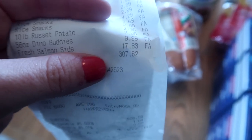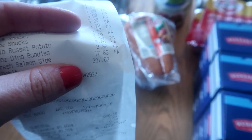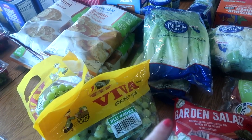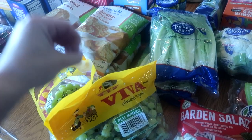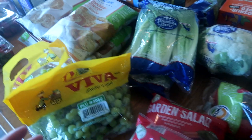I just got back from my monthly Aldi haul for June and my total came to $307. It's definitely about $50 higher than I typically like it to be, but I'm going to walk you guys through it and show you everything I got. I got some things I normally don't get, and I'm stocked up on a lot of things. Tomorrow is my school-age child's last day of school, so I'm stocking up for summer — snacking, lunches, and all that stuff. That's why my total was a little bit higher.